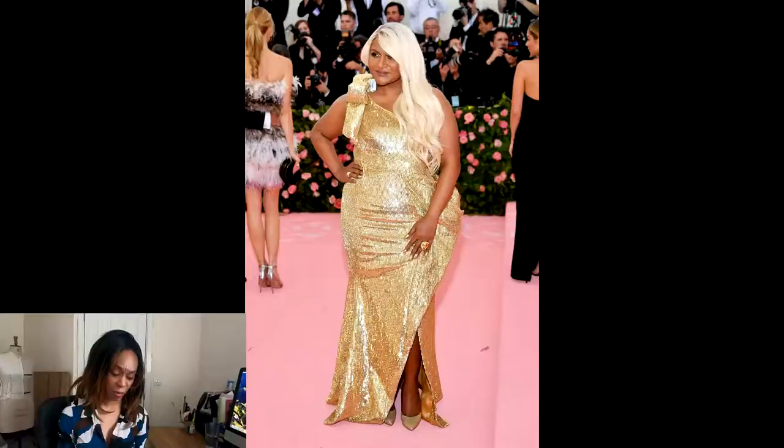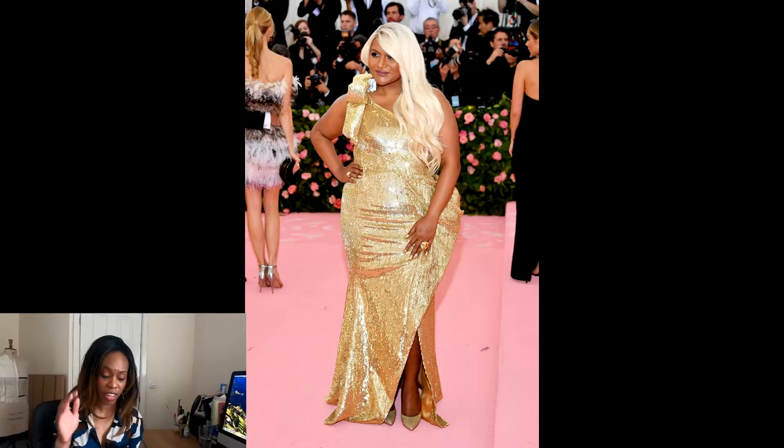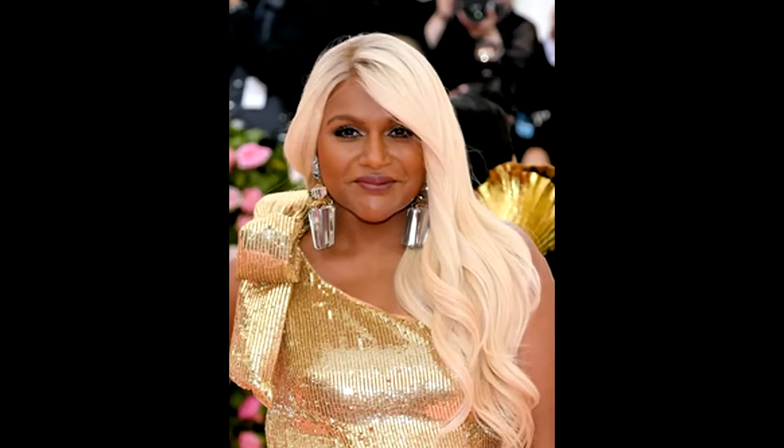The same goes for Mindy Kaling in Moschino. This dress does nothing for her — the only thing I'm focusing on is her beautiful recently-dyed blonde hair. But the dress is just wrong, so cheap looking — like something you'd get from the high street on sale. It's awful, it does nothing for her. If you're going to do this, do it properly. It's not good.